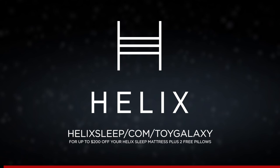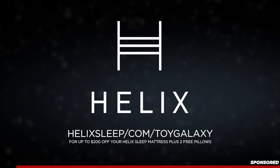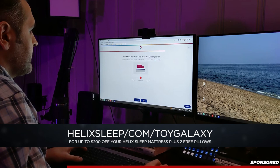Thank you to Helix Sleep for sponsoring this video. Click the link in the description below for up to $200 off your Helix Sleep mattress, plus two free pillows today. Helix Sleep makes premium mattresses and bedding customized to fit your needs and conveniently shipped right to your door. They made the Sleep Quiz to match your unique body type and sleep preferences to make the perfect mattress for you. Personally, I'm a side sleeper. I like a medium firmness in a mattress and based on my results, Helix matched me with their Helix Midnight Luxe, awarded CNET's 2022 Best Mattress for Couples.